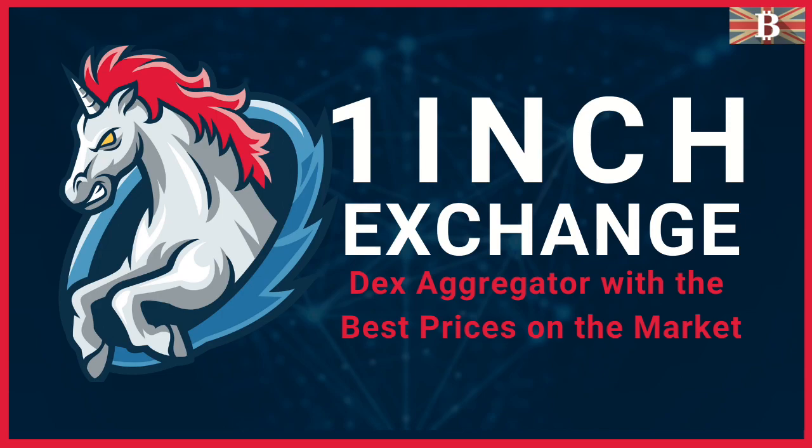In this video, I'm going to take you through the Decentralized Exchange Aggregator 1-inch.